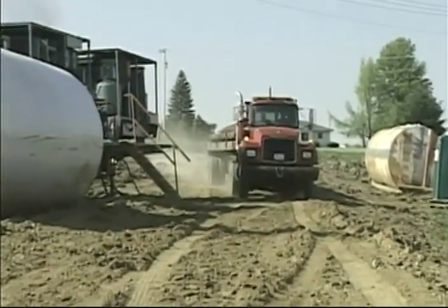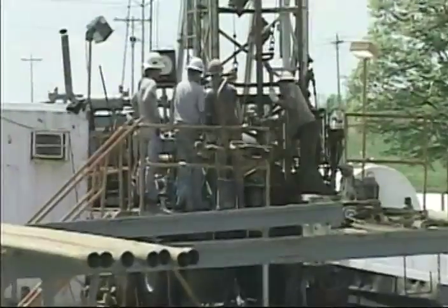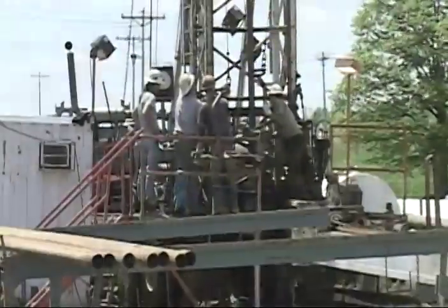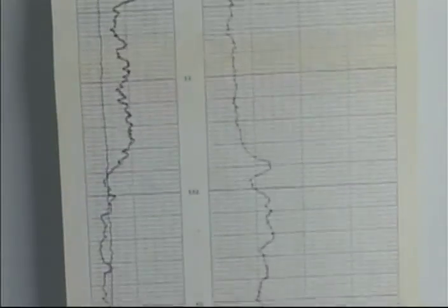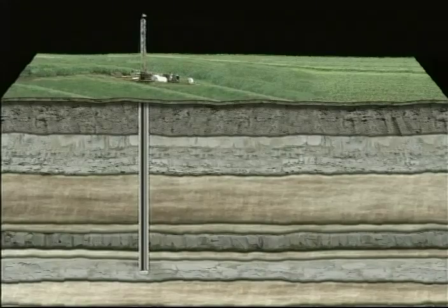Once the geologist finds a possible trap that could contain crude oil and natural gas, a drilling rig is brought in. The drilling rig is a piece of equipment brought onto the site for five to seven days that drills a hole about the size of a soccer ball, capable of drilling several thousand feet into the earth's surface. Once the hole is drilled, a variety of sensitive instruments called logging tools send electronic messages that provide a detailed record of the rock and fluid properties of the geologic formations. In Ohio, a typical rotary drill rig goes about five thousand feet down.